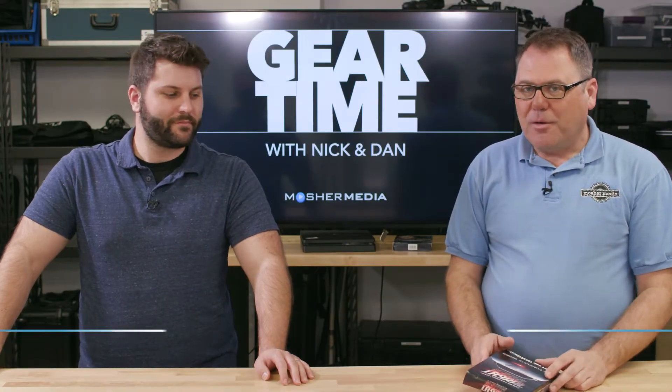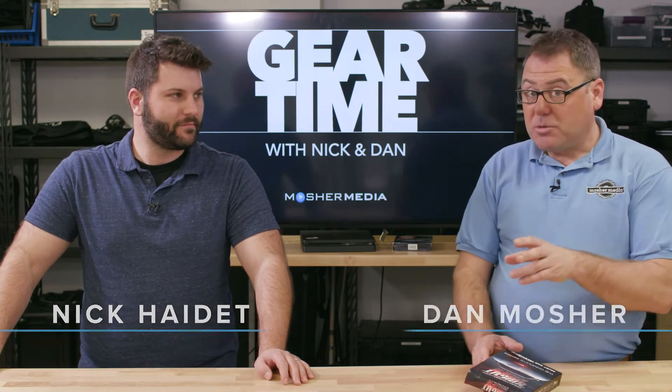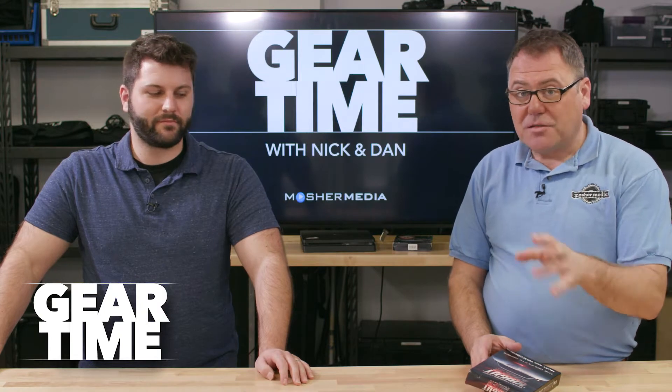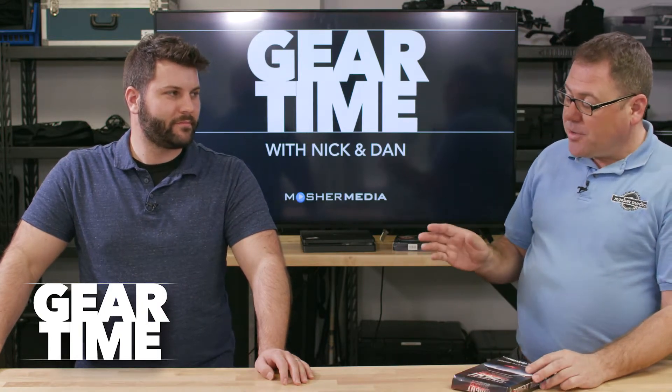Hello everyone and welcome to a very special Gear Time episode. As we have said, sometimes we talk about cars, sometimes cameras, sometimes computers — that's the fun of the whole Gear Time concept. Today I have to share with you something that I did.